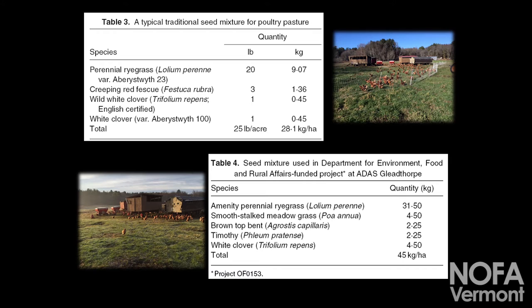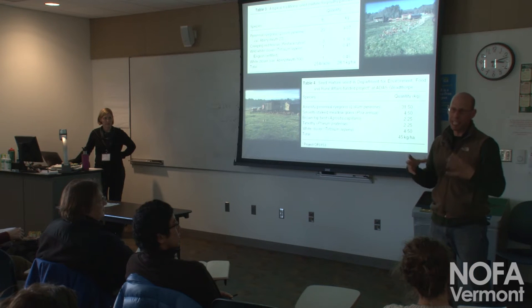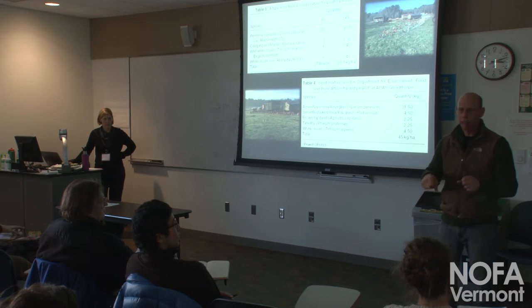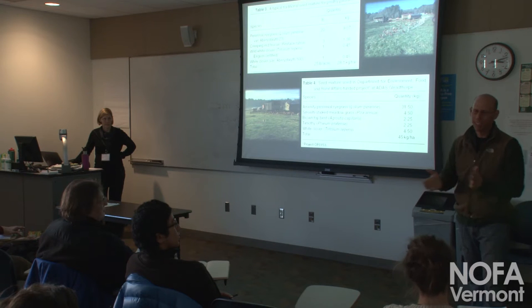These are some other pasture blends folks can use. Obviously clovers — if you can keep clover stands in your fields, they're very palatable, high protein, and impact the flavor of meat and eggs in a tremendous way. What's not good about orchard grass is it's a clumping grass. As it gets established, it's really clumpy and productive — great for ruminants to munch on. But if you're trying to pull a coop forward over it, it just sucks.